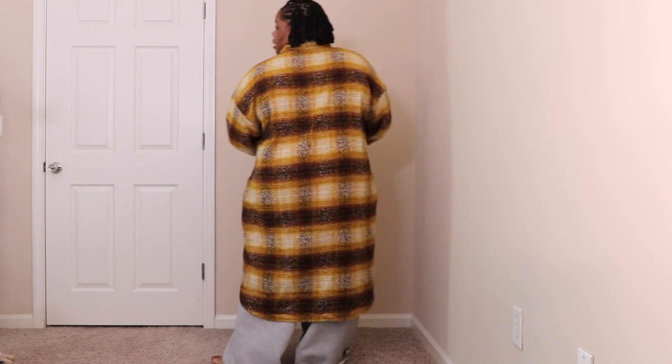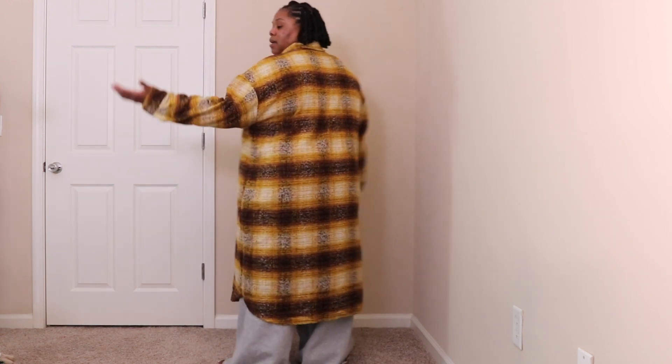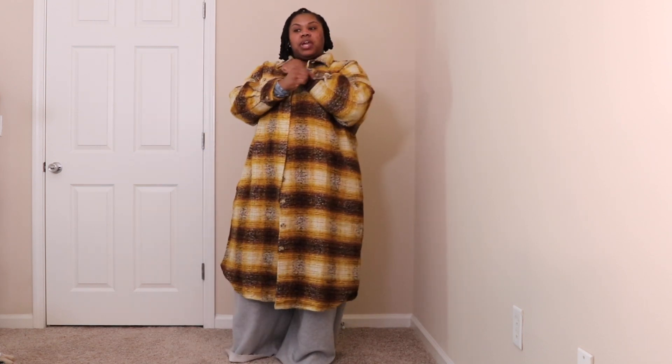Got the shacket in a 3X and I'm glad I did — it's oversized but not too large. The sleeves are definitely long enough and it comes with a nice sturdy button. I'm actually surprised at the quality of Fashion Nova garments lately — I've really been hitting the nail on the head. I also know how to shop Fashion Nova so you're not buying things you can't utilize, especially given their return policy. I'm really excited to add this to my shacket collection.